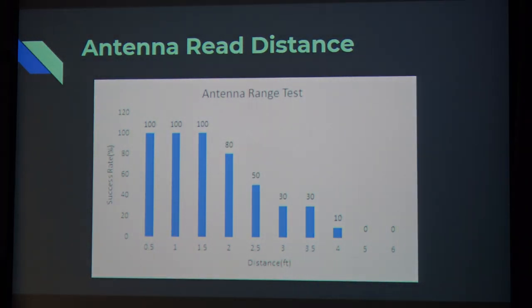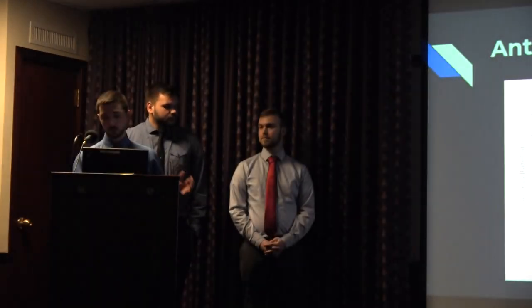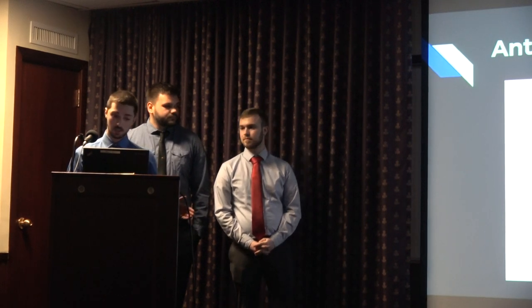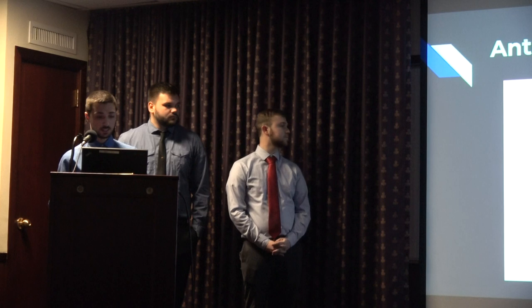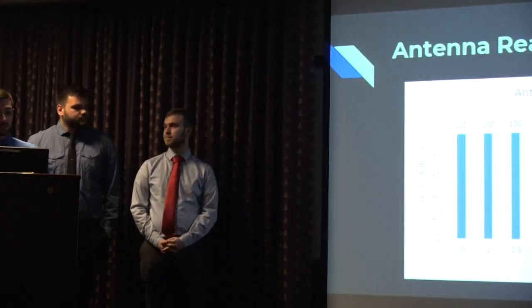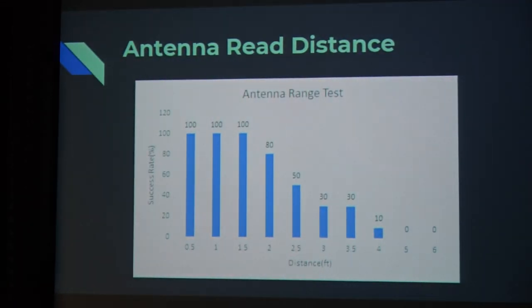This is the result of our antenna read distance tests. It's very accurate up until 2.5 feet. After that, the signal sharply decays and we lose accuracy. This is likely because the power delivery to the RFID antenna isn't strong enough, so we had to account for that in our tests.